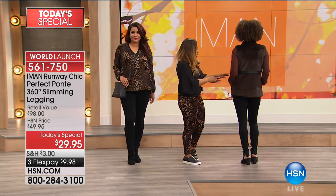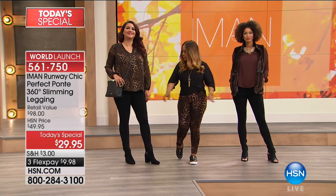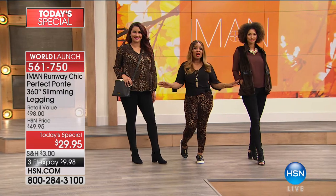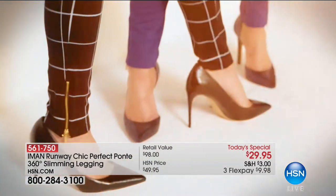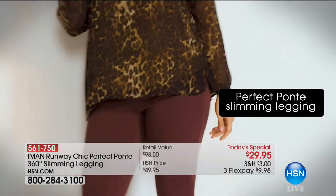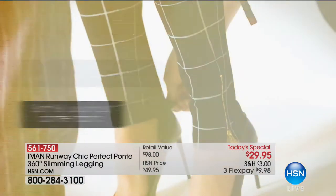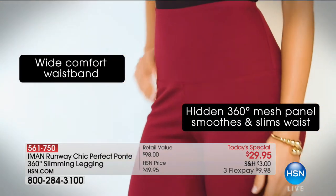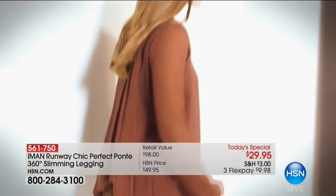Be inspired by looks like the black with the leopard on top and the faux fur vest — that launched last night, rock star. Black is going to sell out in all the larger sizes — our 1X, 2X, and 3X in the black are very limited. This is a world launch — I haven't even shown you the best yet. Can we talk about the price for a moment? $29.95 — three flex pays of $9.98. If you use your HSN card, your flex pay is under $8. Spend $99 and get free shipping for the rest of the day. This wide comfort waistband gives you that nice slimming impact.